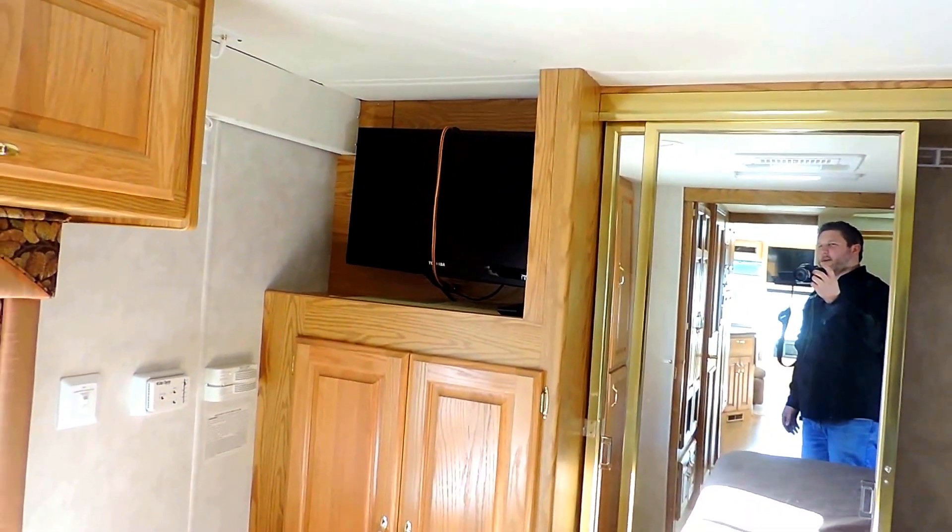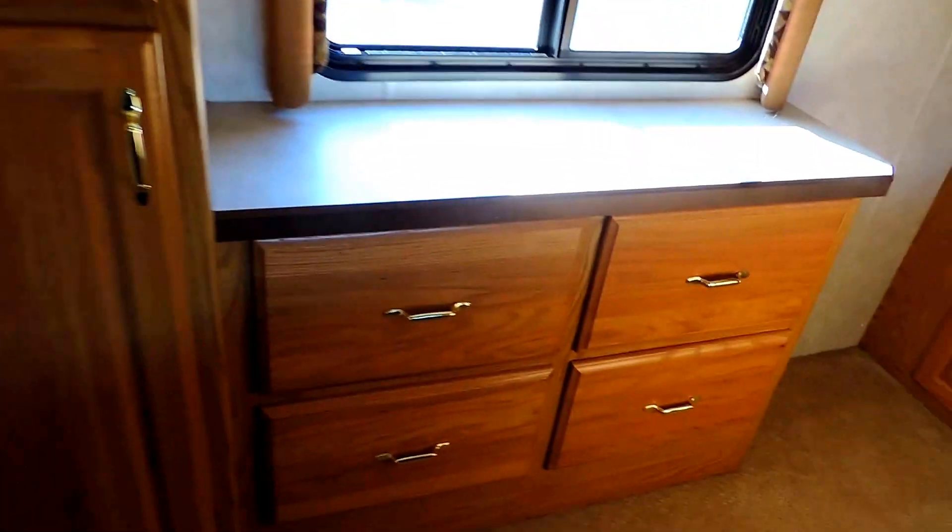Another flat-screen TV here in the corner that flips around, overhead cabinets, and four drawers. There's even more storage here — tons and tons of storage in this unit, and a big sliding closet.